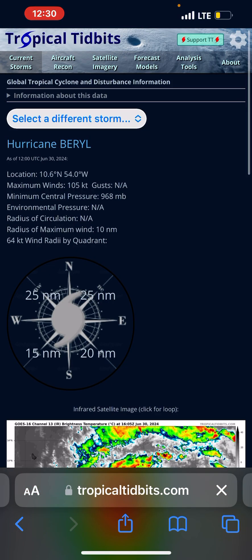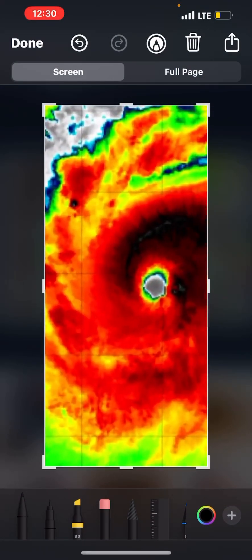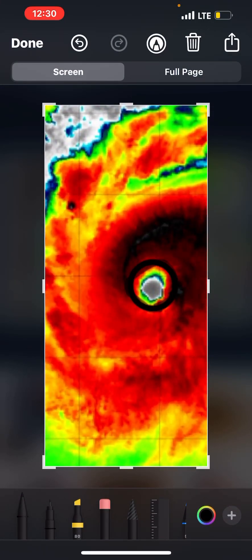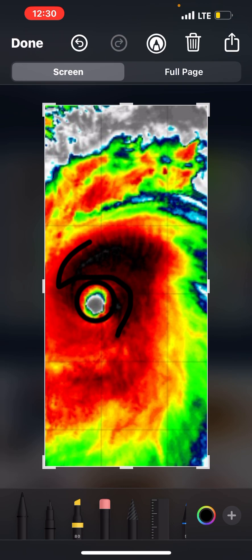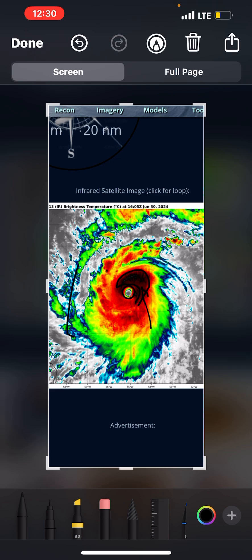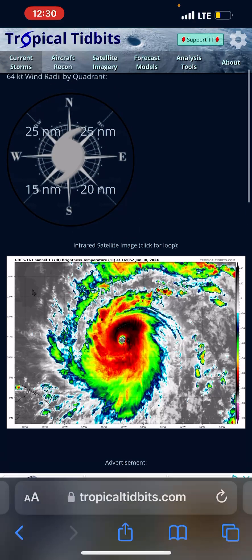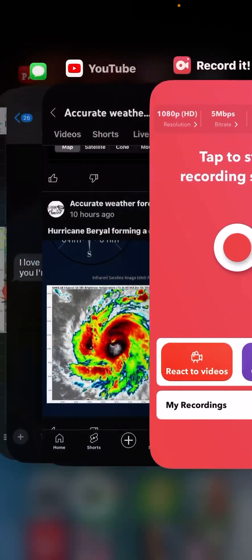This is the latest satellite image. As you can see, the eyewall is very well defined. We have cold cloud tops blowing up all around the storm system right now. And as of right now, there is beautiful outflow on that storm — see those clouds kind of fanning out? Honestly, nothing is really stopping this thing from strengthening.